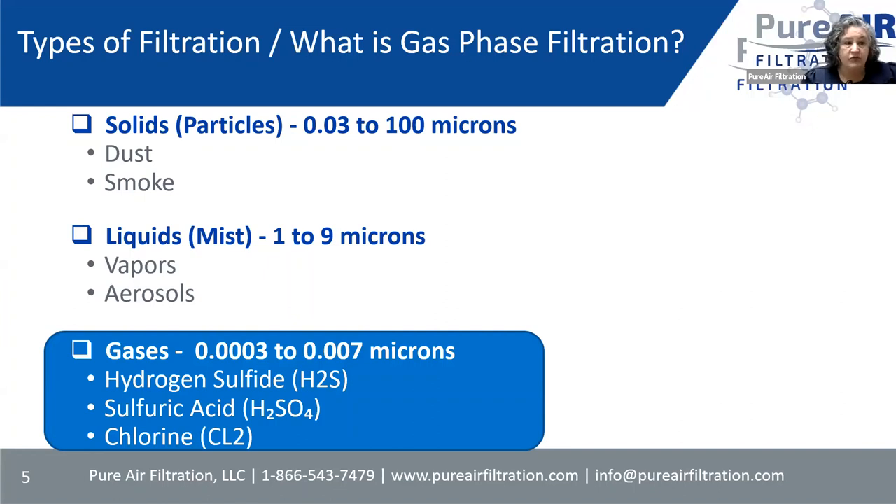Some of the gases include hydrogen sulfide, sulfuric acid, chlorine, sulfur dioxide, HCl — there are tons of gases out there. Sometimes customers ask which ones a media will take care of. There are so many we cannot name them all, but if you tell us exactly what your problem is, we can tell you what media to use. If you can tell us how often the unit will be used and how much gas you have, we can give you a predictable life of that media. Gas phase filtration is the process of using specialized filter media and chemical substance to remove pollutants from the air.